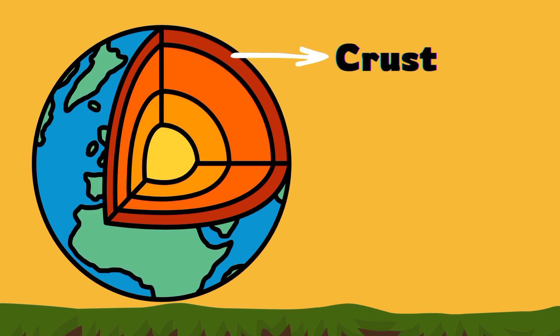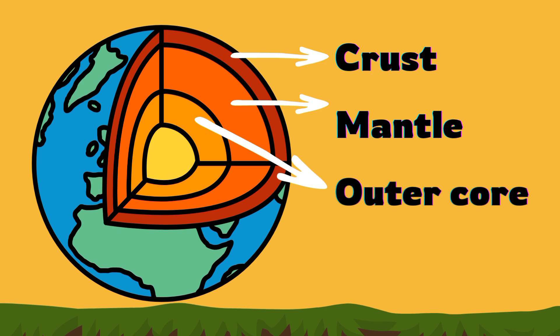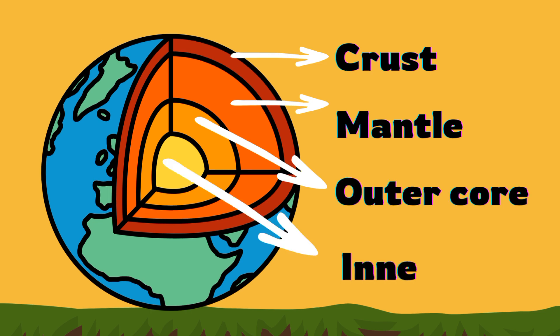The four layers are: crust, mantle, outer core, and inner core. Let's discuss them in detail.